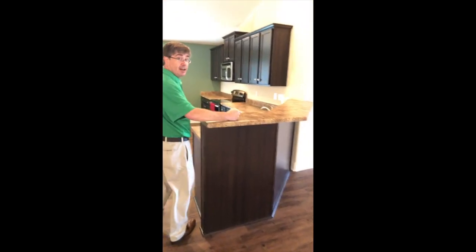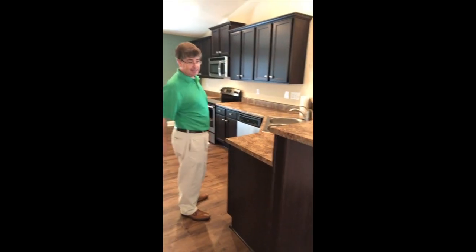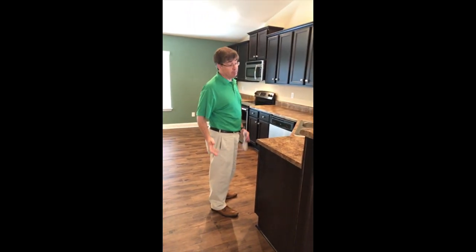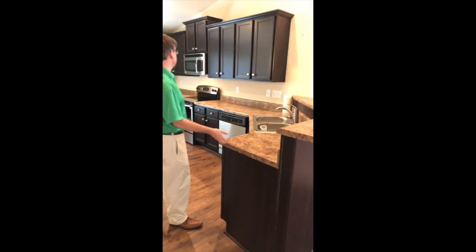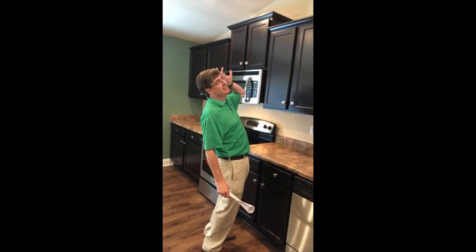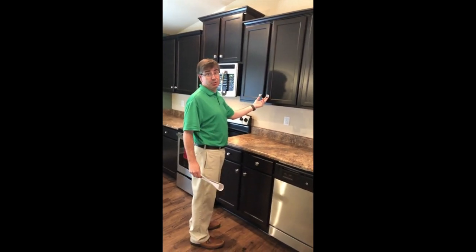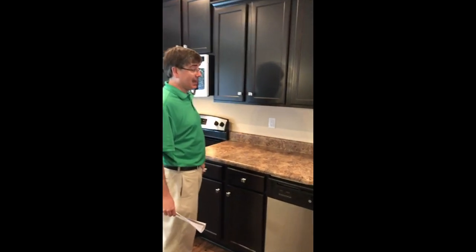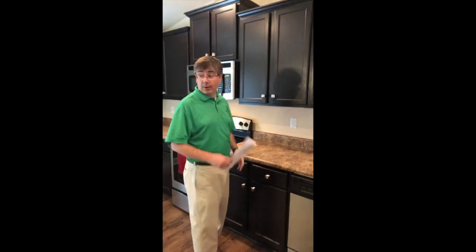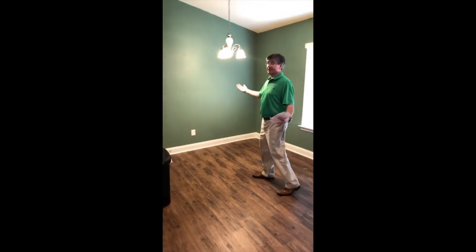I bet you're wondering where's the kitchen — it's right over here. Here's the kitchen breakfast bar, you feed the kiddos right there. Lots of nice counters, I love this color. It's classic and it's awesome, it's in style. Great floors too.